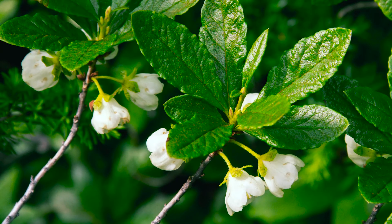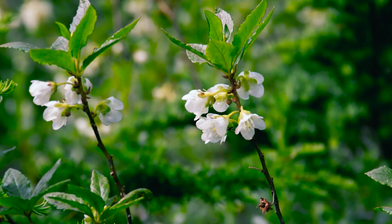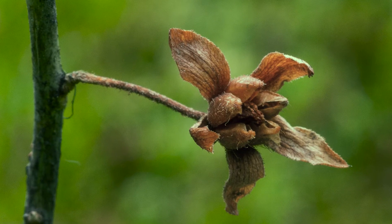It has white, showy, cup-shaped flowers with petals fused at the base, and these flowers grow in clusters of two to four on the old growth. The fruit are dry capsules containing seeds.